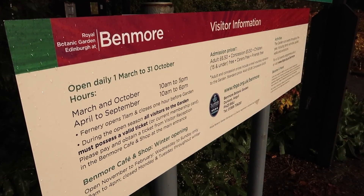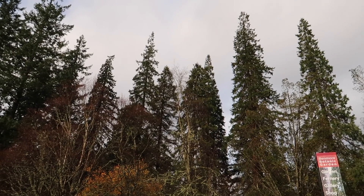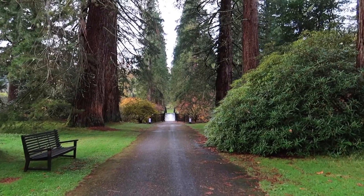The Benmore Botanic Garden covers an area of 120 acres and includes around 300 species of rhododendron and Redwood Avenue, where 50 giant Californian redwoods were planted in 1862, which now reach over 50 metres high. And they are amazing.